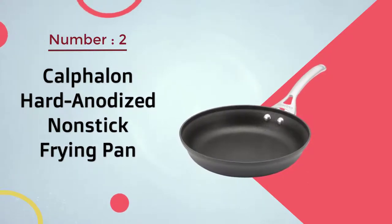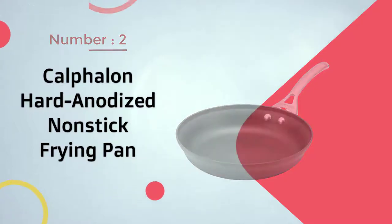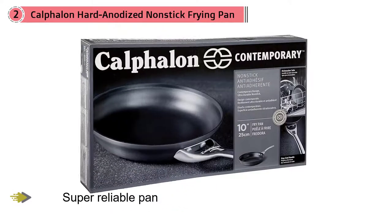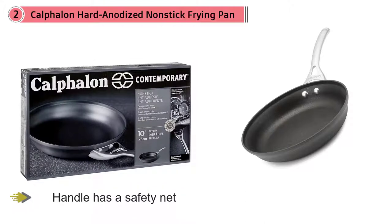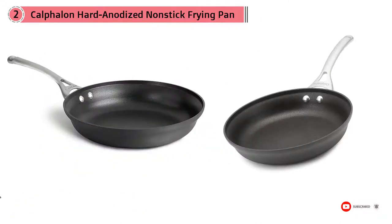Number two: Calphalon Hard Anodized Non-Stick Frying Pan. Want a super reliable pan that won't let you fail but also won't break the bank? This pan won't be ruined if you use it over high heat, allowing the beginner to cooking a bit more room for error. The handle has a safety net too, with a gap near the pan to make sure your hands remain burn-free. This made-in-the-USA pan not only cooks like pans twice its price, but it looks that way as well — no need to sacrifice form over function while you hone your skills in the kitchen.